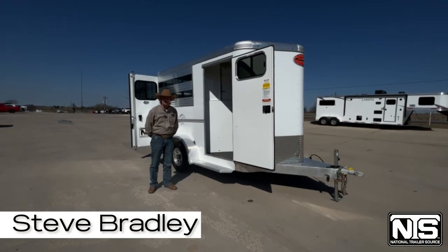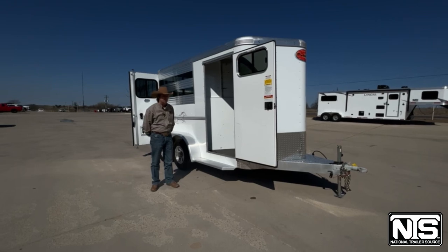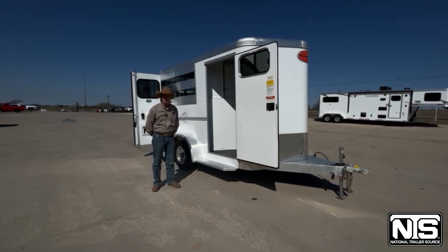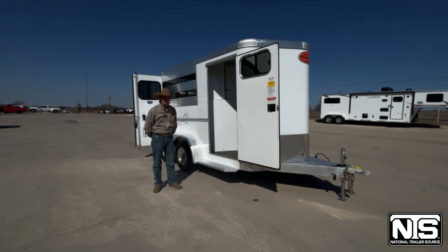Hi, I'm Steve Bradley with National Trailer Source. I'm in the Decatur, Texas store. Wanted to show you this 2020 Sundowner used two horse slant trailer as one of our options we have in the used trailer department.